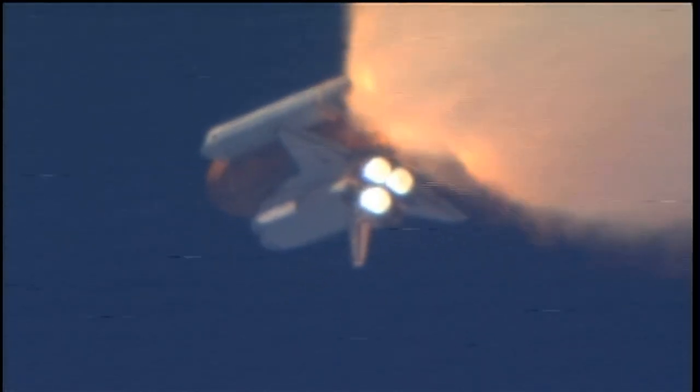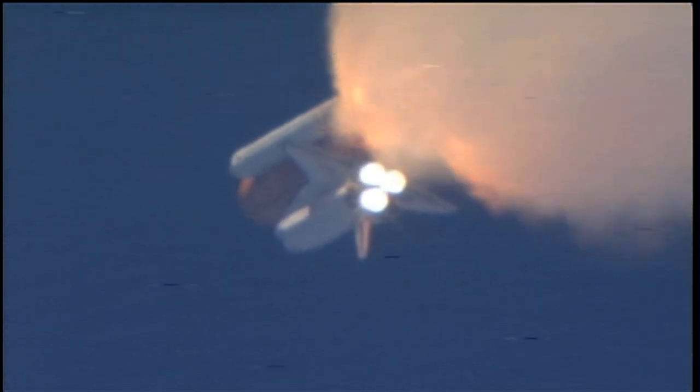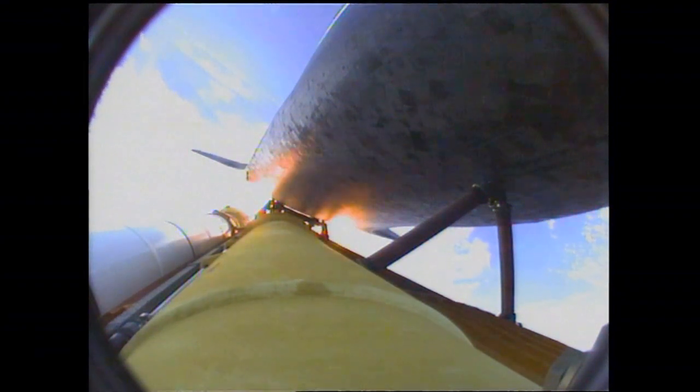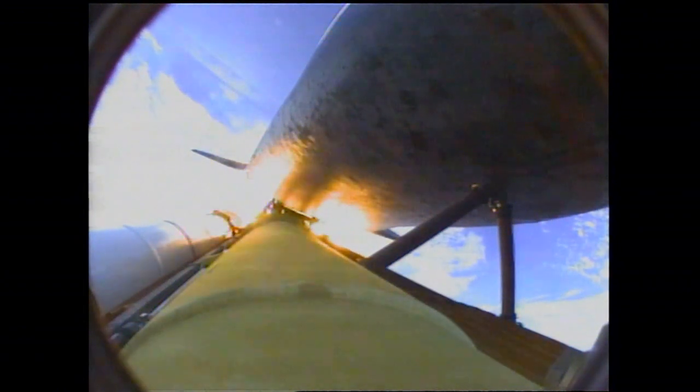Discovery's three main engines are burning fuel at a rate that would drain an average swimming pool in about 25 seconds. The engines, combined with the solid rocket boosters, produce more than 7 million pounds of thrust. One minute, 50 seconds into the flight — standing by for separation of the twin solid rocket boosters. Discovery now traveling 2,695 miles an hour, altitude 24 miles, downrange from the Kennedy Space Center 29 miles.